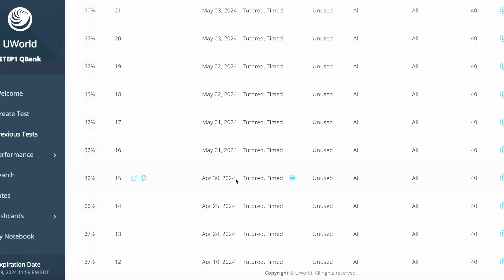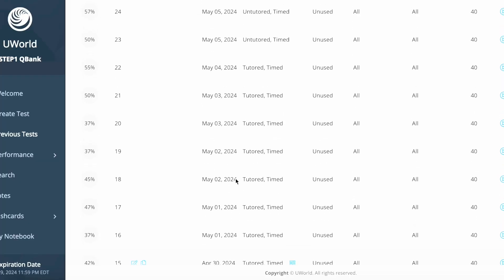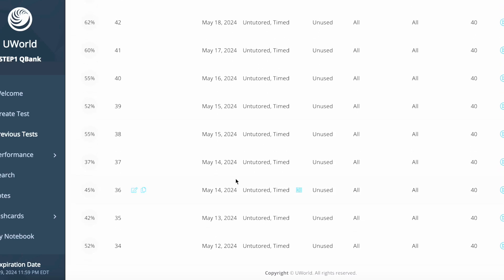Here are some final thoughts. Your days during dedicated are going to be 10 to 12 hours. Initially when you're doing UWorld questions, expect to get 40s and 35s — that's totally normal. It's just a different nature of the exam; you're exposed to a different set of questions, so don't get frightened. Second: please take breaks. If you can't study for more than two hours at a time, definitely take a break. Consider doing a Pomodoro style — 50 minutes of studying and then 10 minutes of a break. This entire dedicated period is a marathon, not a sprint.